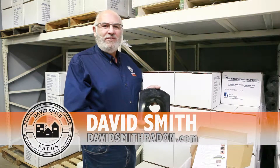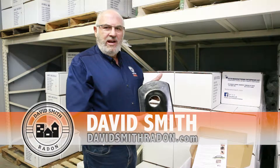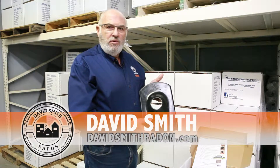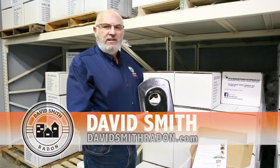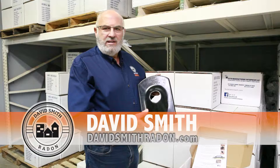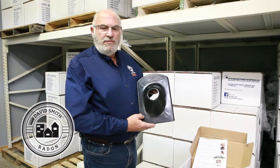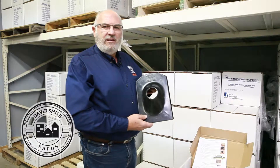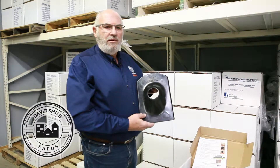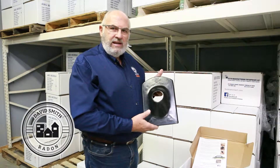Hi, David Smith here with David Smith Radon. I wanted to talk about a product called Cozy Collar, because it's that time of year where we get into some roofs you simply can't get on because of the weather — a lot of times because they're too steep, any time of year. Metal roofs. We also get into some homes with unique shingles, slate shingles, and some other really custom roofs. That's when this product comes in handy.